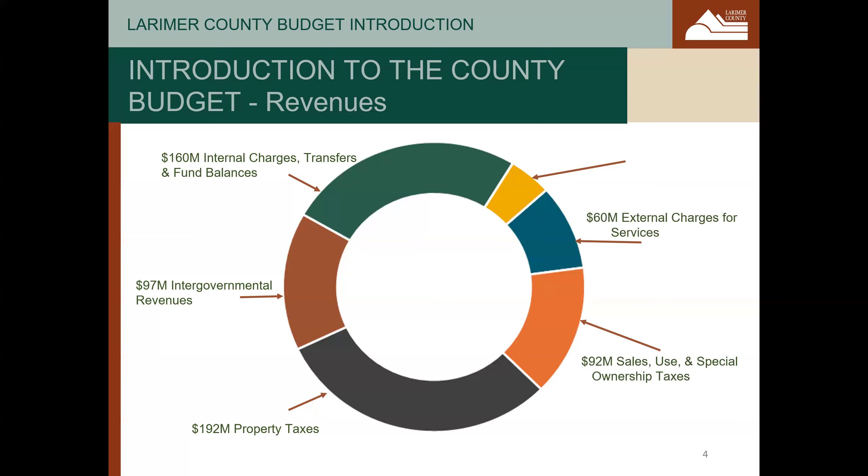The next largest source is external charges for services. These are fees paid by users of county services and generally cover the cost of providing that service. This includes charges you might pay to drop off waste at the solid waste facility or fees you might pay to enjoy recreational opportunities and natural resources. All other revenue sources are the smallest category and include reimbursements from grants for administrative overhead, assessments on properties in improvement districts, and other items.